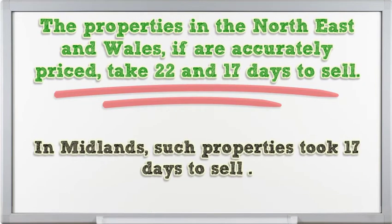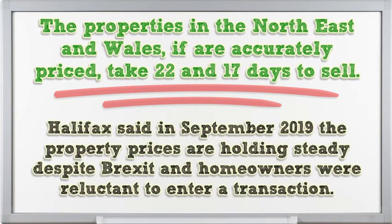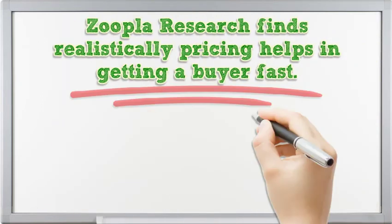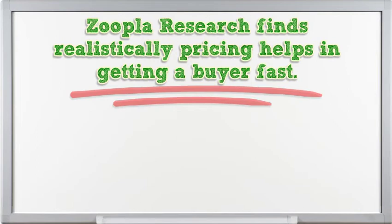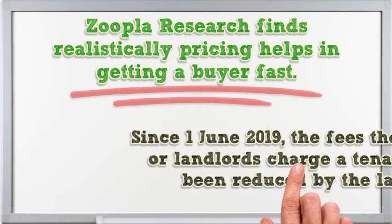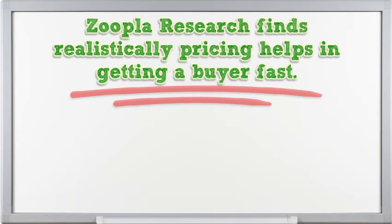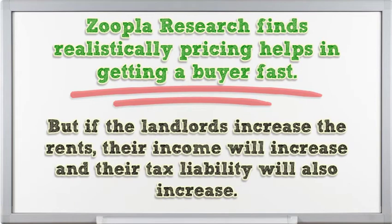In the Midlands, such properties took 17 days to sell. Halifax reported in September 2019 that property prices were holding steady despite Brexit and homeowners were reluctant to enter transactions. Zoopla research finds that realistic pricing helps in getting a buyer quickly. Since June 1, 2019, the fees that agents or landlords can charge a tenant have been reduced by law. Some agents want to pass additional costs on to landlords, which is indirectly leading to a rise in rents. But if landlords increase rents, their income and tax liability will also increase.